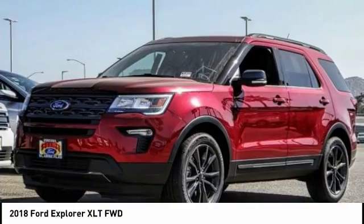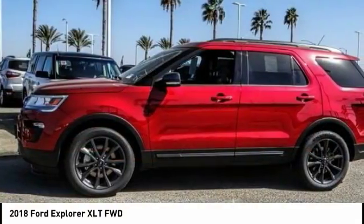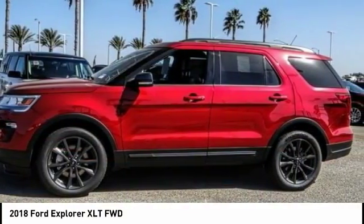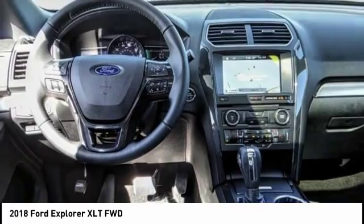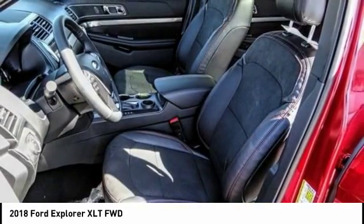Stop by and take a look at the 2018 Explorer. You've got a lot of capabilities to call on in a Ford Explorer. Don't underestimate your choices. And is priced below $45,000. This vehicle has less than 100 miles.